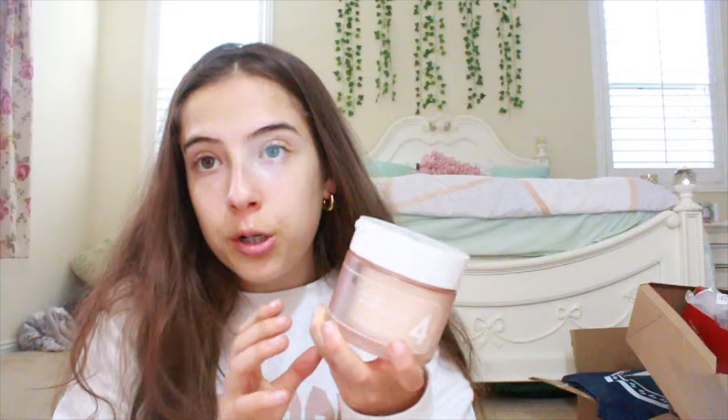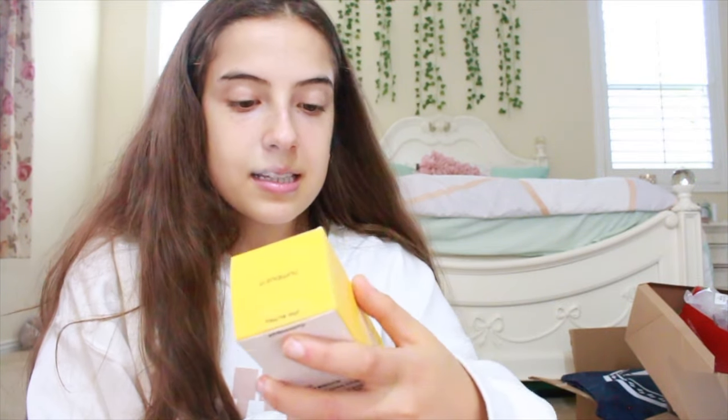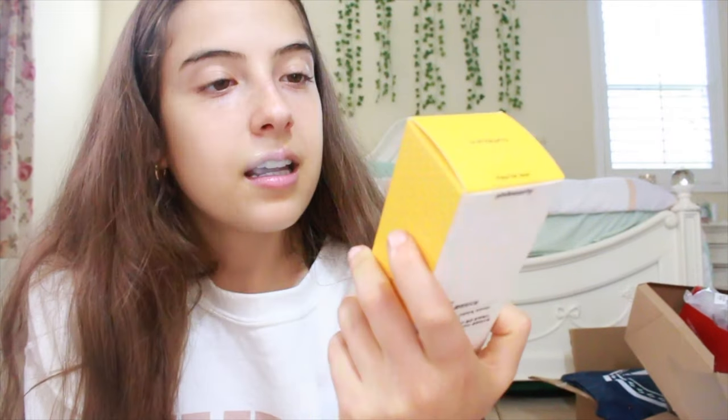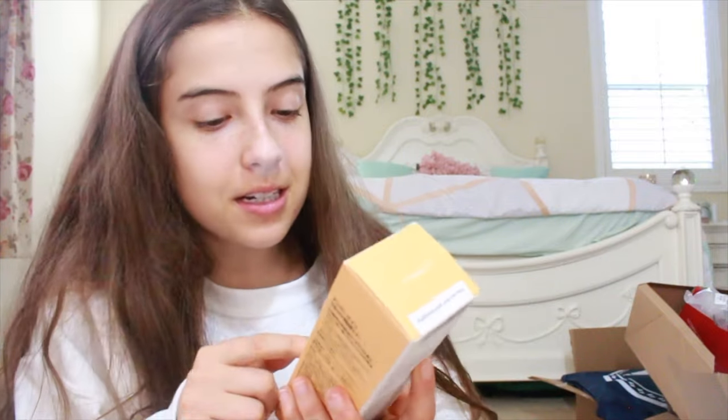I got this from Numbuzin and it's like a toner pad — you can clean your face with it. I also got more hair ties. And here's the wallet that goes with the Victoria's Secret bag — super bougie. I also got Mario Badescu skincare. I love facial sprays and I especially love rose water. And then I got this easy peasy cleansing oil, also from Numbuzin — you put it on your face to clean it. I also got another thing from Numbuzin: a toner for super glowing essence to basically look like a glazed donut. I am super excited for this.